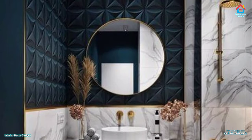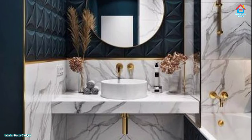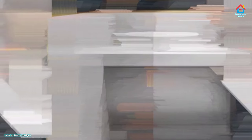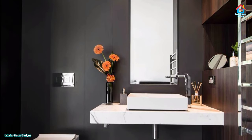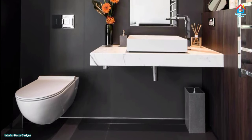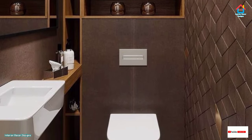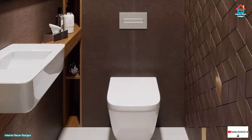Most half bath spaces are small and basic, but they don't have to be. After your living room and dining room, the powder room is where your guests are most likely to go and see. Powder room designs and ideas usually reflect that of the homeowner. As much as your powder room should be beautiful and reflective of your personality, it should also be comfortable, convenient, and adequately fitted with furnishings and accessories.